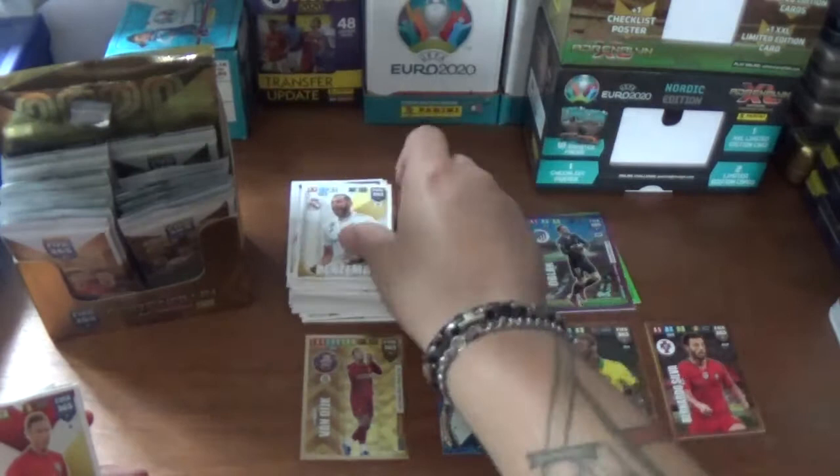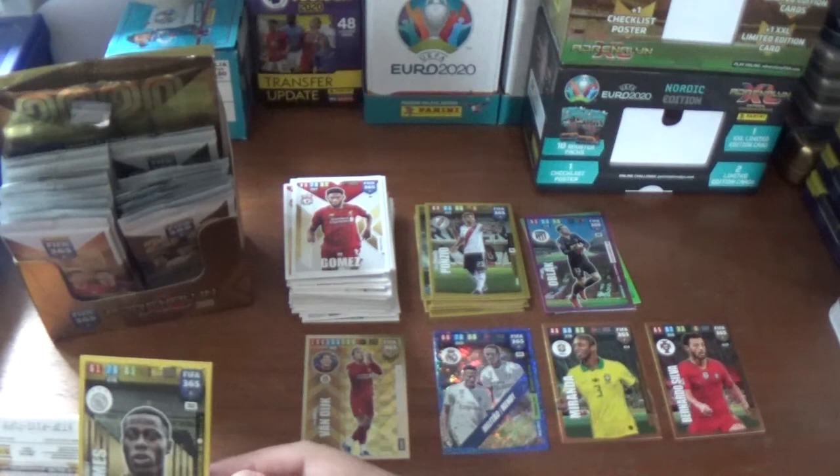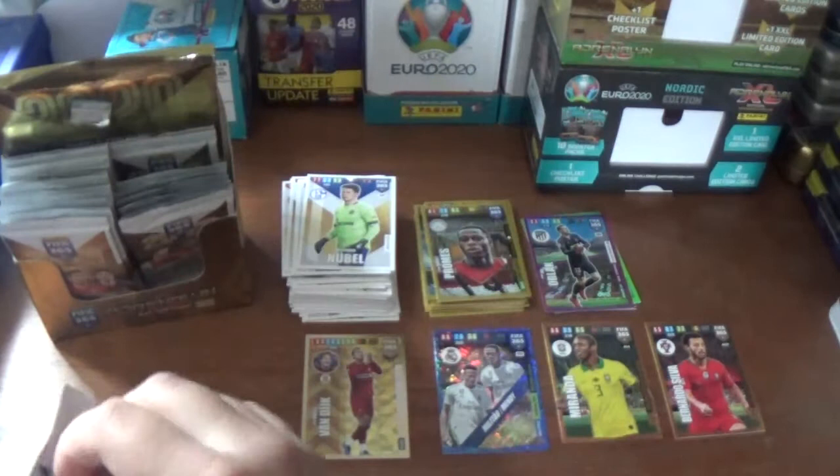Next up we have Karim Benzema of Real Madrid, Nemanja Matic of Manchester United, Joe Gomez of the Premier League Champions Liverpool. An impact signing: Quincy Promes from Ajax - the only insert in that packet. And then the base: Thomas of Atletico Madrid and Alexander Nubal, a goalkeeper from Schalke.